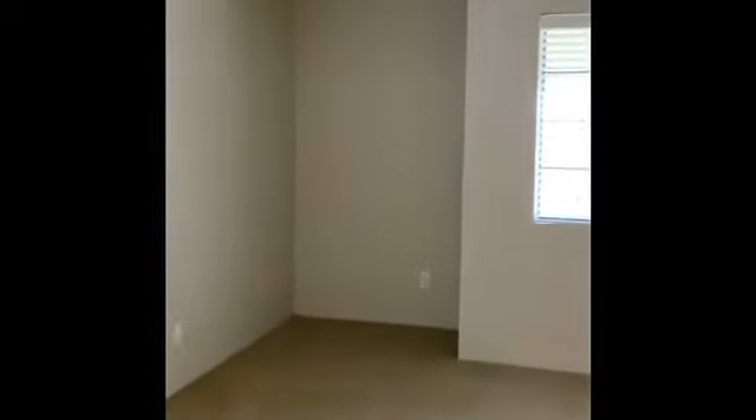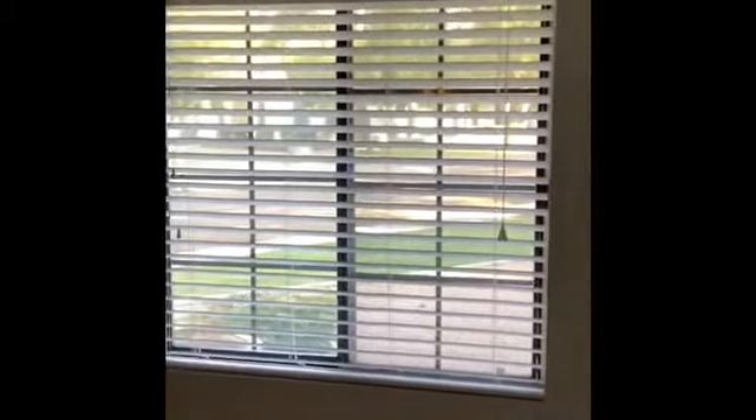For the bedroom, this will be the only place in the apartment that will have carpet — everywhere else will be vinyl. When we come in, we have a very nice deep closet, and not only do we have one bedroom window, but in this unit you will actually have two.